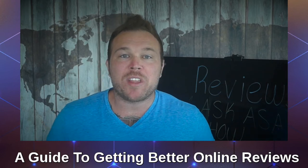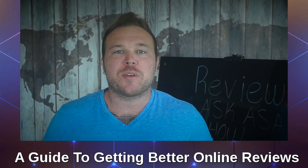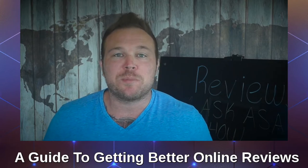Hey there, my name is Brad Smith with Automation Links. Today I want to talk about reviews and how you can use reviews to better your business, not only on your website, but also on social media.